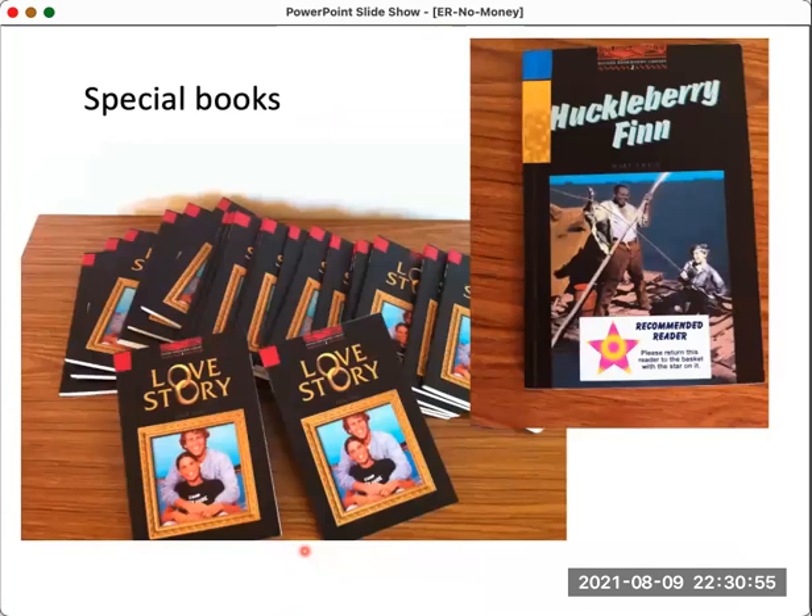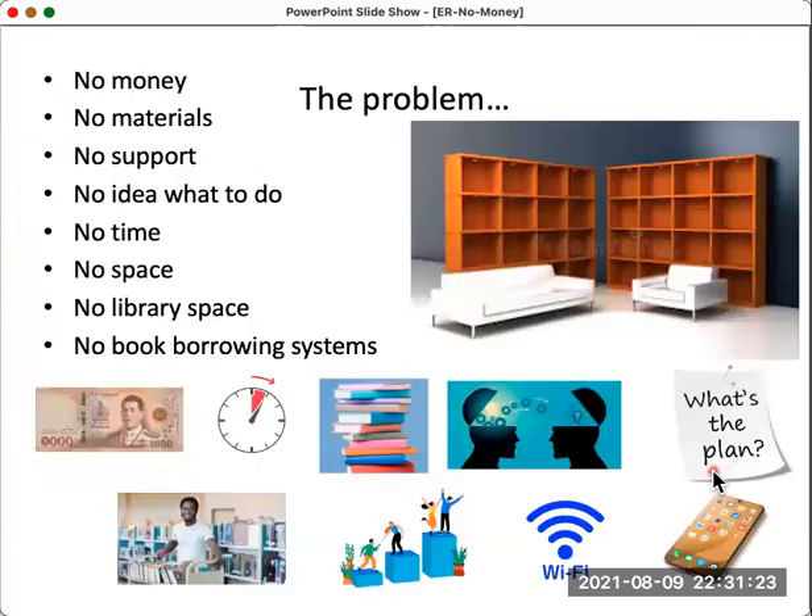We also have special class reader sets — all the same story — which we use like a serial drama. Some books are marked with a gold sticker or star to show they're very popular, so other students can quickly identify the good ones. However, this is a perfect environment. The problem for many people is no money, no materials, very little support from staff. Maybe people have heard about extensive reading at a conference but don't have local support, don't know what to do, don't have curriculum time, no library space, and no book borrowing systems.